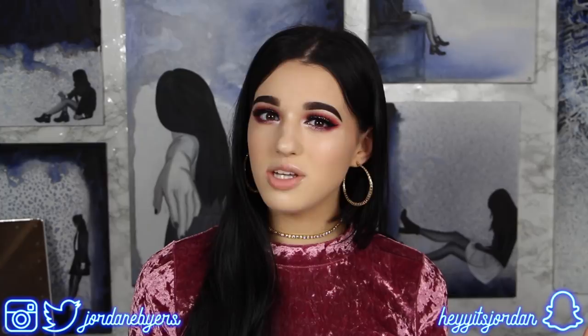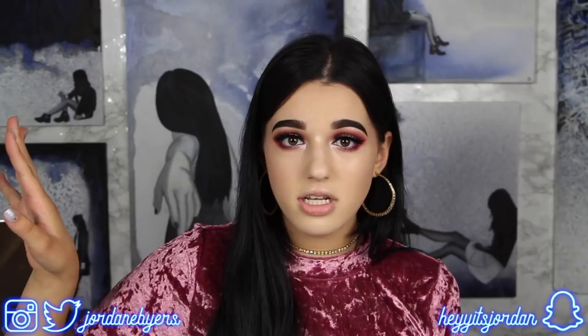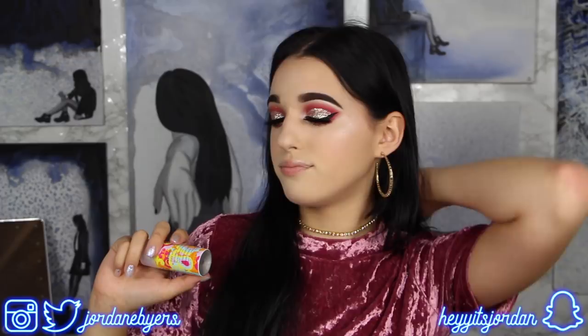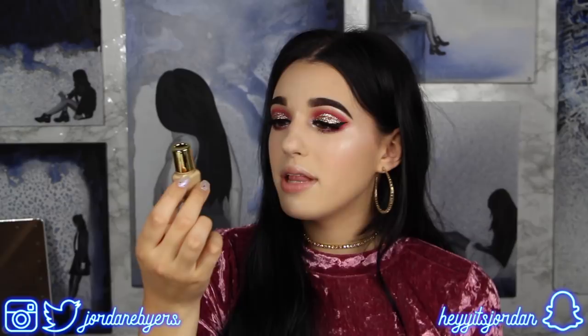I'm leaving for VidCon tomorrow and I'm pre-recording a bunch of videos. I'm really excited to be opening all these subscription boxes because sample sizes are perfect for traveling, especially going all the way to California. I'm trying to pack lightly, and this dry shampoo is perfect - my hair is gonna smell good and be fluffy. I love the texture that dry shampoo gives my hair.